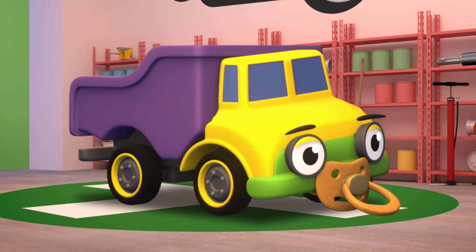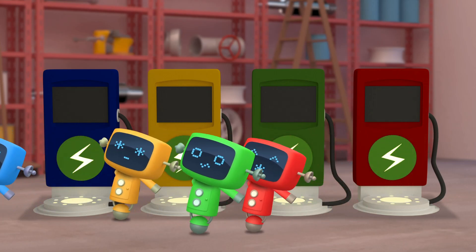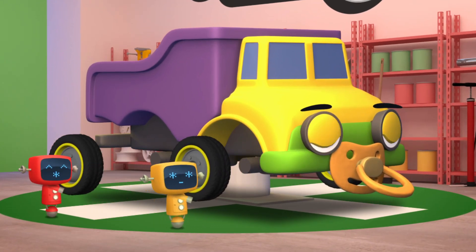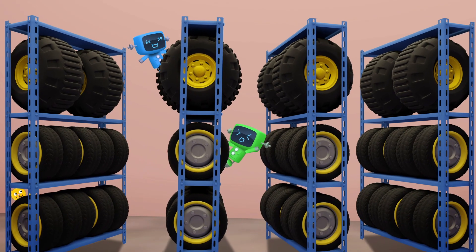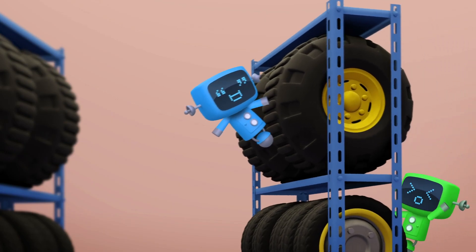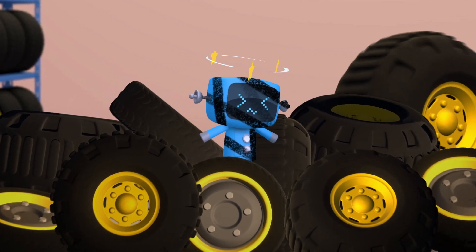OK Daisy, let's get the mechanicals to swap your tyres for bigger ones. Go, go Mechanicals! Red and Yellow are removing Daisy's old small car tyres. Green and Blue are fetching some new, big construction truck tyres. Be careful there Blue, that doesn't look safe. Uh oh… Oh Blue… you look very… tired…